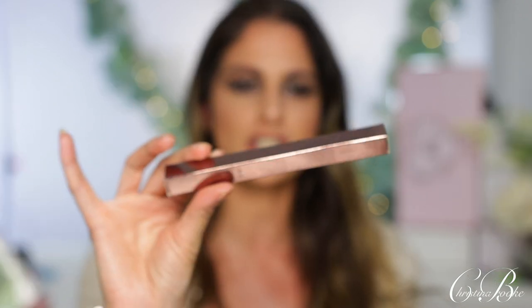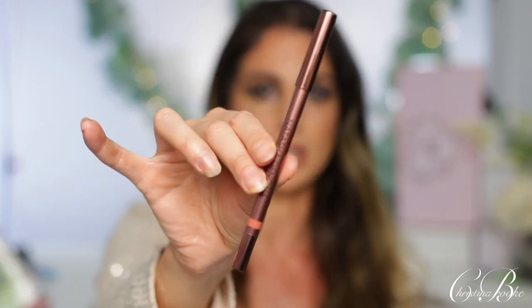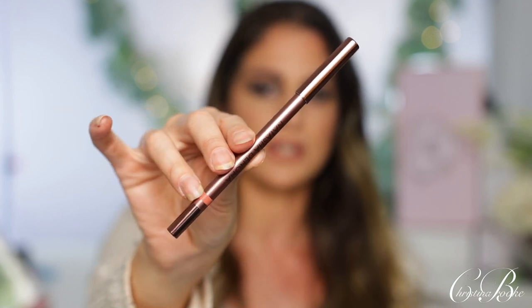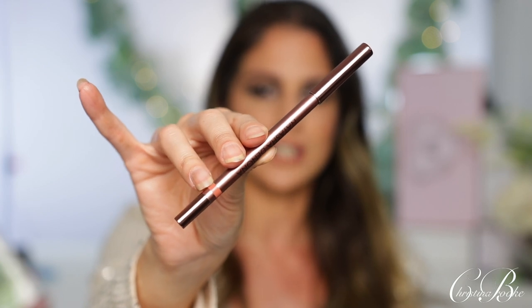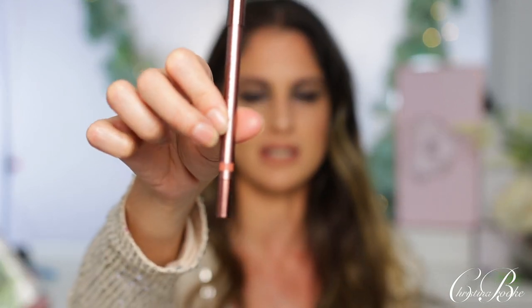These are supposed to be creamy, high-intensity lip liners — but are they really? When you get them, they come inside a nice brown carton with a very modern, sleek design — similar packaging to the Zendo palette. The lip liners themselves look really pretty; on the bottom you can see which color it is, similar to how eyeliners are labeled, and on the side it also tells you the color name.